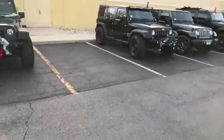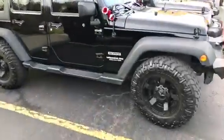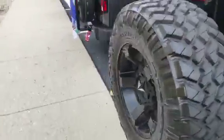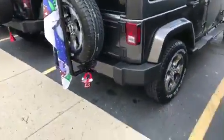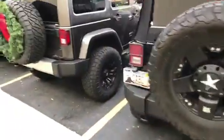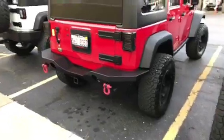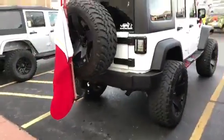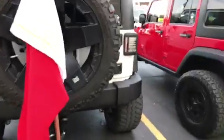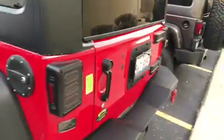Let's look at the back of these Jeeps over here — check them out. Big tires, everybody's got big tires except for him. Pretty cool stuff — that's funny, this one's funny too.